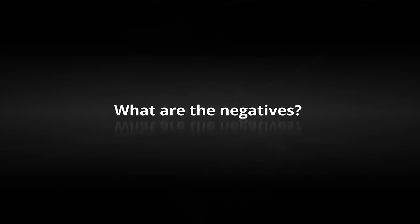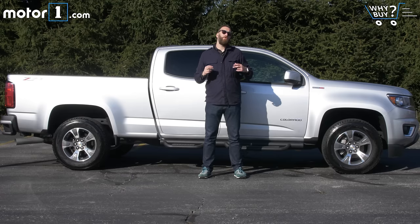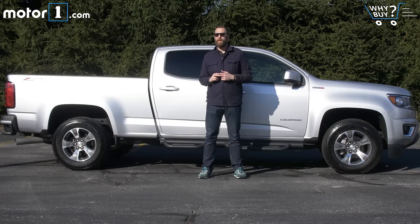Hands down, the biggest negative to the Colorado diesel is the price of entry. You're just not going to get this truck with that engine at the $25,000 level. And while it's a really useful size day to day, if you're going to work with the truck, you're probably going to want something bigger in the bed department.